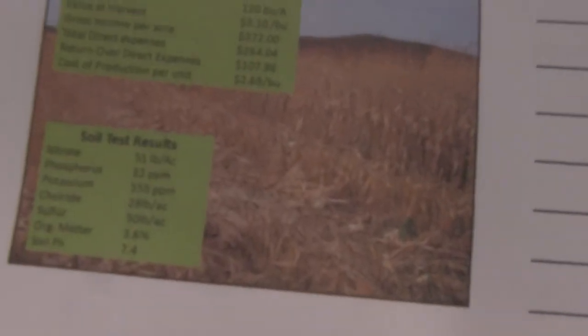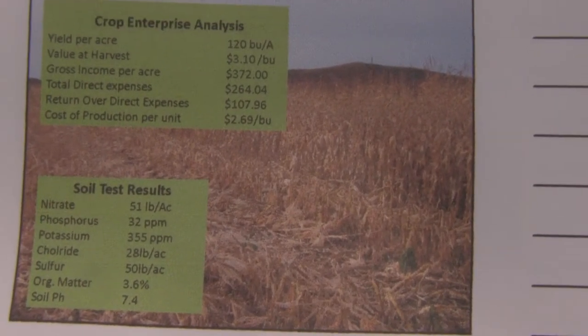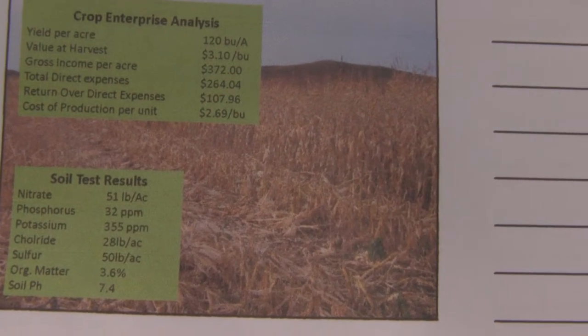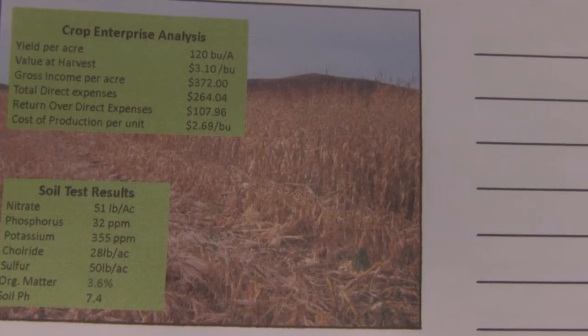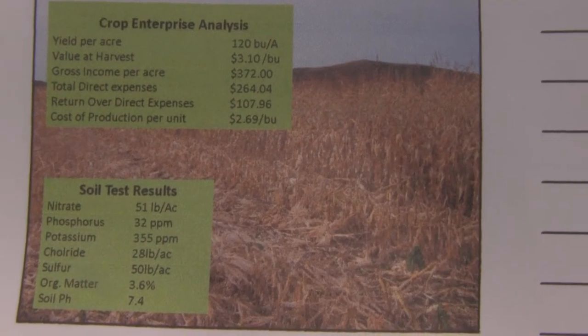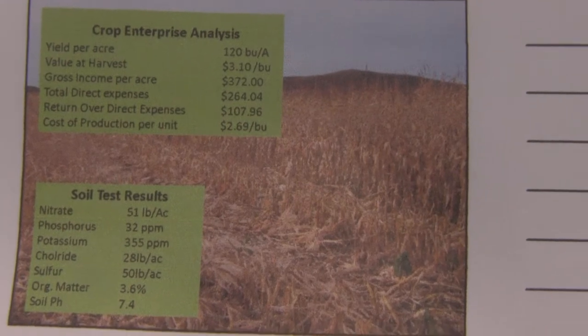We have a high potassium level of 355, chloride at 28, sulfur at 50. Organic matter is slowly climbing — we're up to 3.6; when we started that field we were in the 2s, so we're gaining organic matter. Our soil pH is at 7.4, which is slowly growing, and hopefully it's going to stabilize.